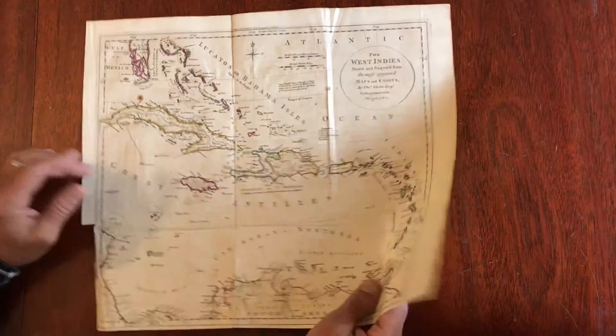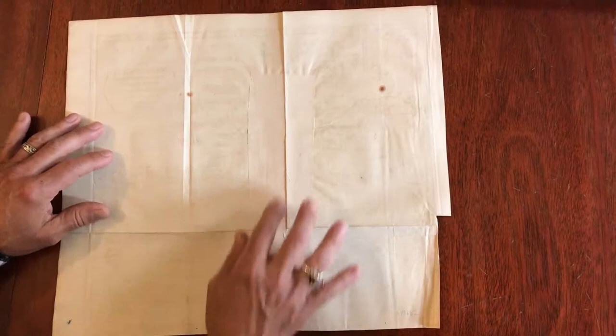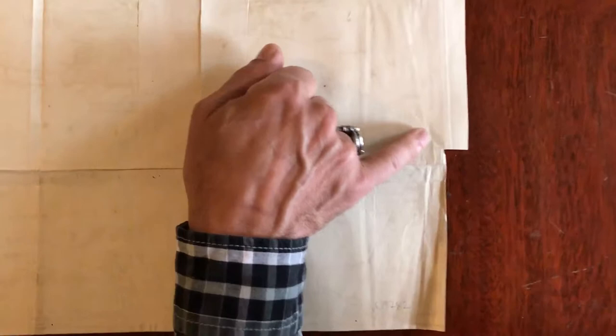If we flip it over, what we'll see is someone long ago put a piece of old paper that almost matches it here like this to reinforce that fold line, and there is a short little split here, a little tear at the inset corner, and that has been repaired with archival tape, it looks like to me.